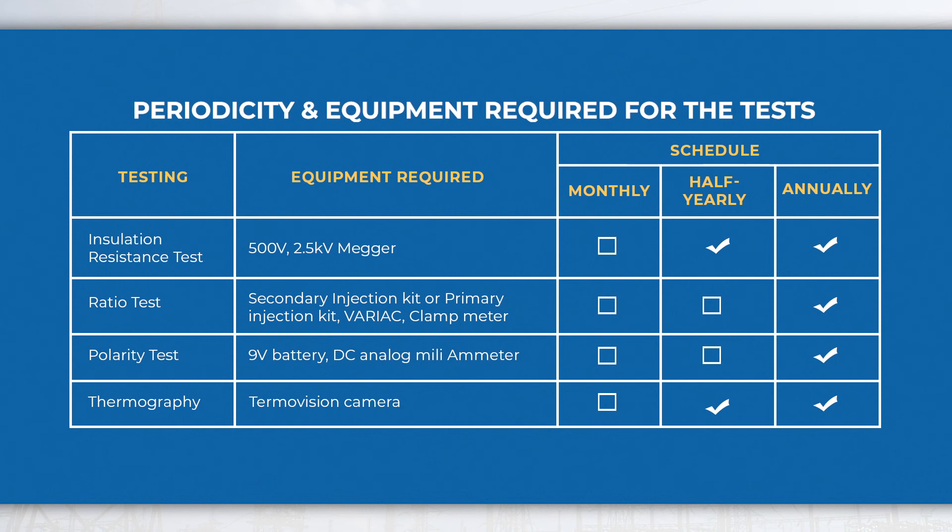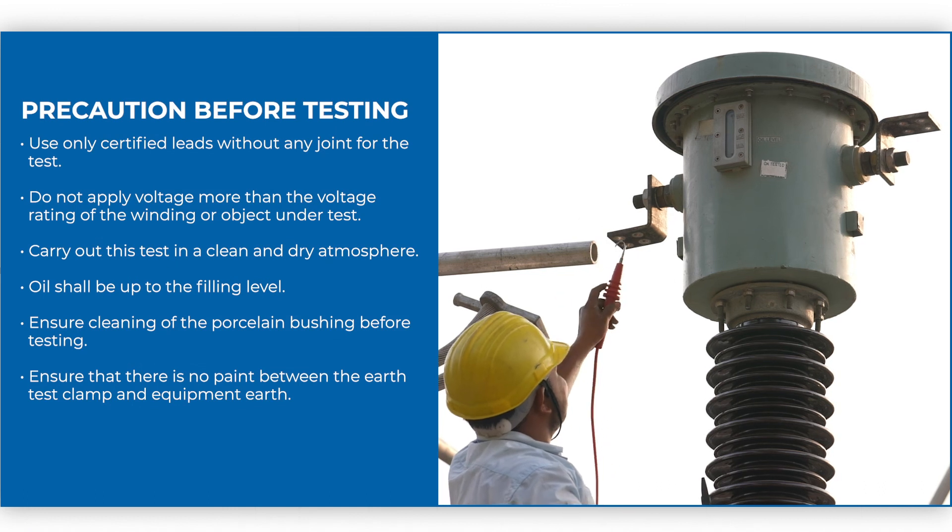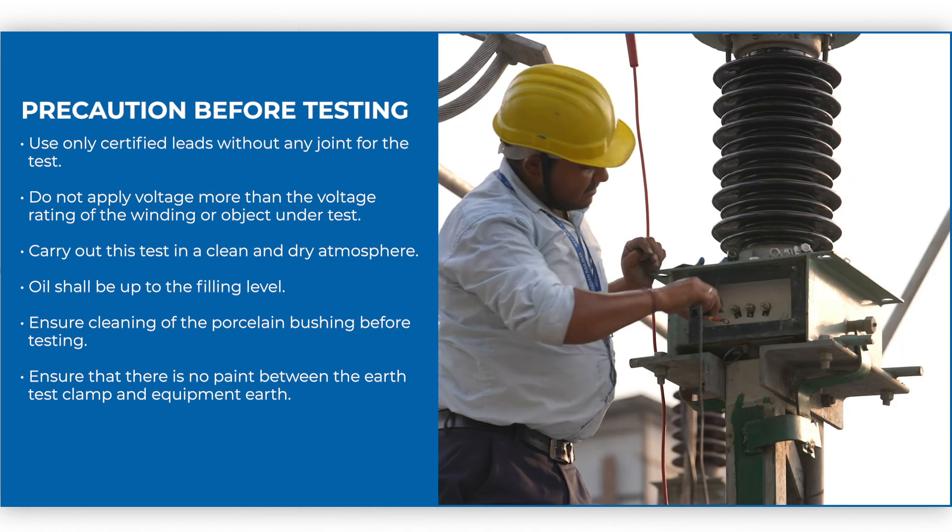As per the maintenance schedule, these tests shall be carried out at regular intervals as mentioned in the table. While performing the tests, the following precautions shall be taken care of.